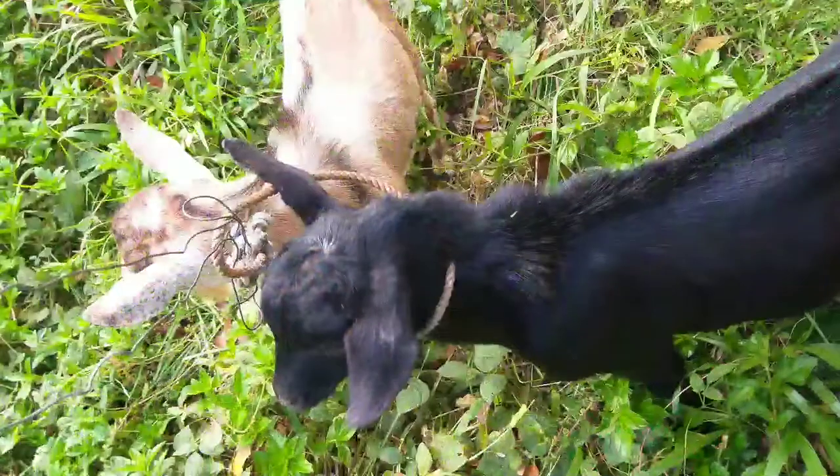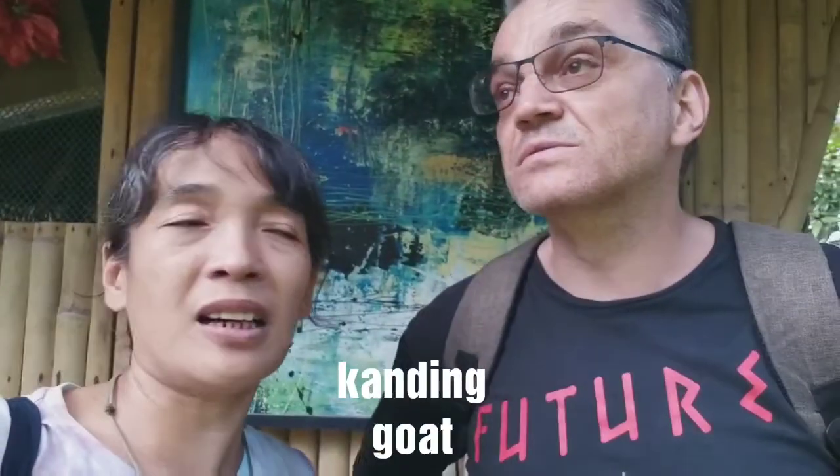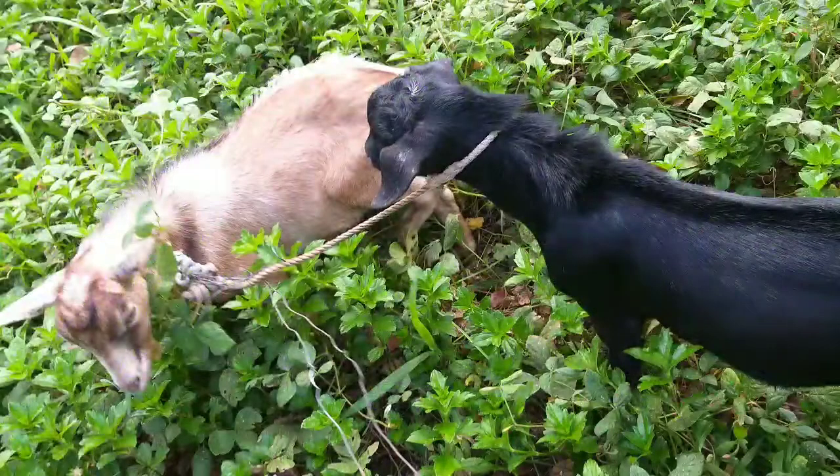The goats — the kandings — that intruded. Cute goats, but they both looked a little bit sick. They can be pests. Not like our Greta that we used to have — very healthy at the beginning.